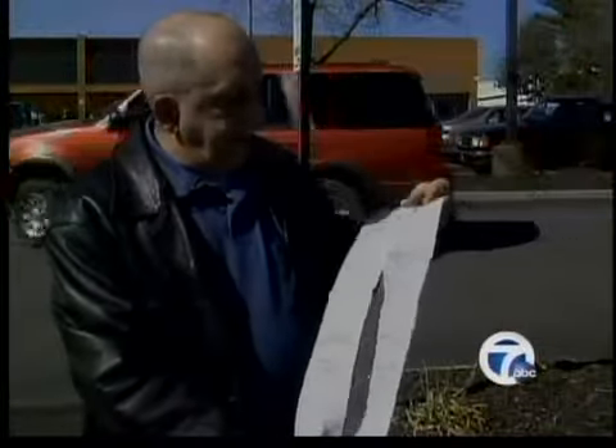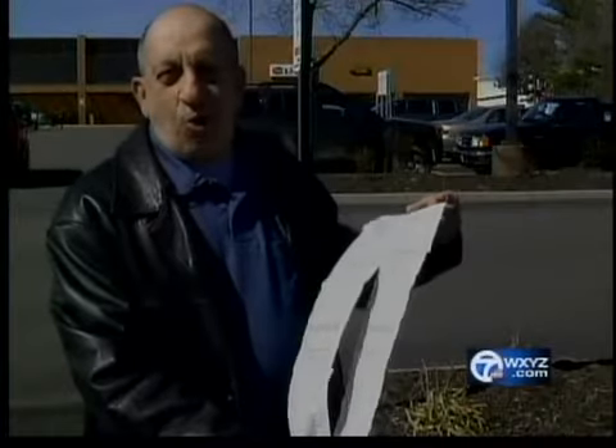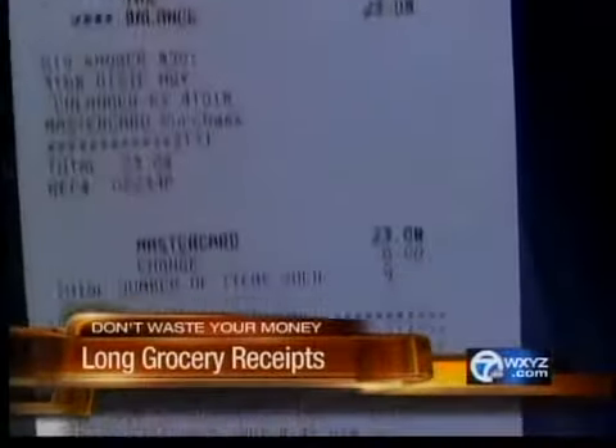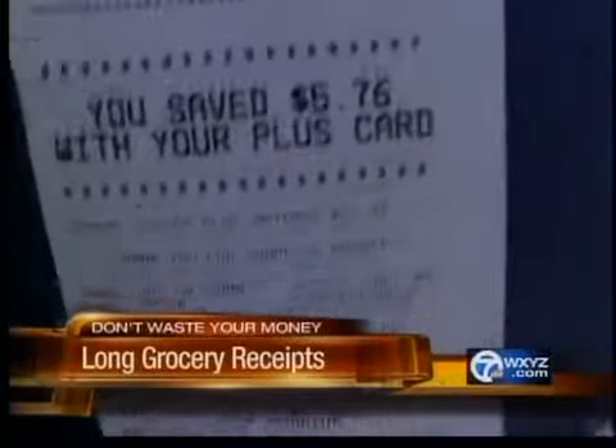The one on the left is a receipt for two items that I bought — 21 inches long. Ed Deal couldn't believe it. He bought just two small things, but he ended up with a paper receipt almost two feet long.